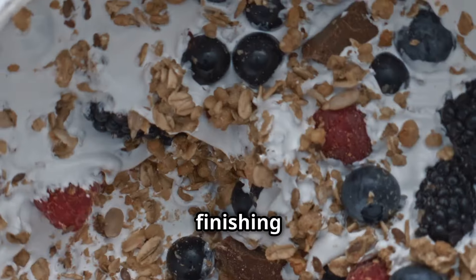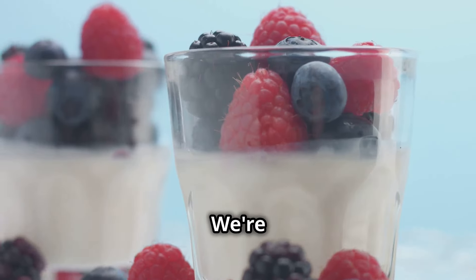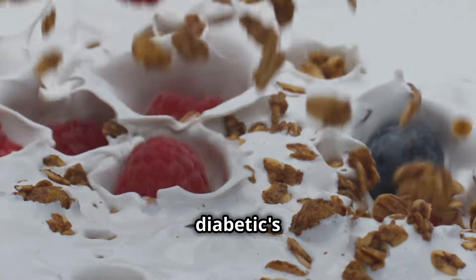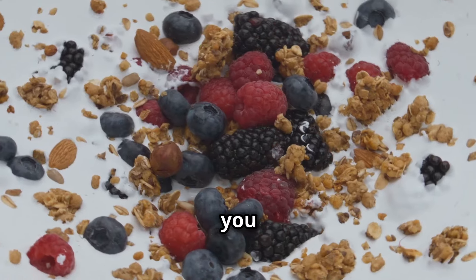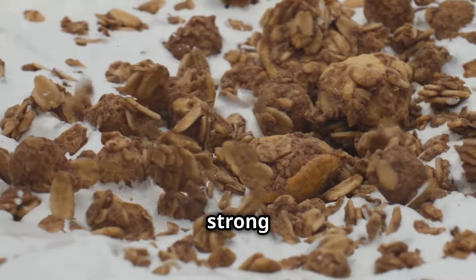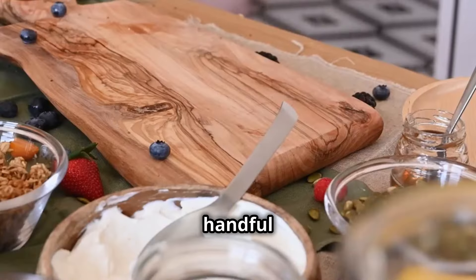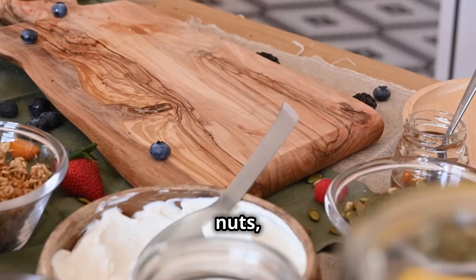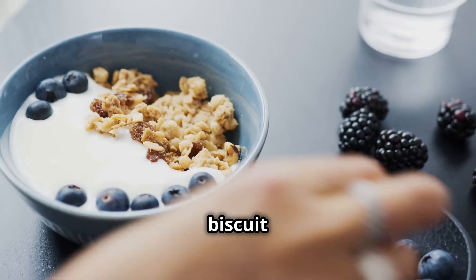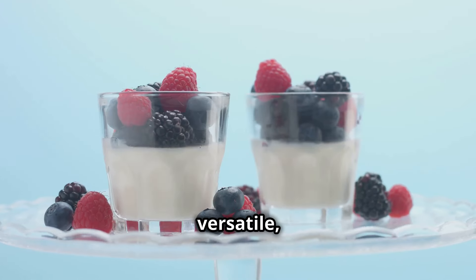Listen up, you muppets. We're finishing strong with a true breakfast superstar — Greek yogurt. This isn't your average sugary yogurt. We're talking about the thick, creamy, protein-packed champion of the dairy aisle. Greek yogurt is a diabetic's dream: low in carbs and high in protein, keeping you full and satisfied without the sugar rush. It's also a fantastic source of calcium, crucial for strong bones. Add a handful of those berries we talked about, a sprinkle of nuts, or a dash of cinnamon for a flavor explosion. You can even use it in savory dishes, dips, and sauces. So versatile, it's brilliant.